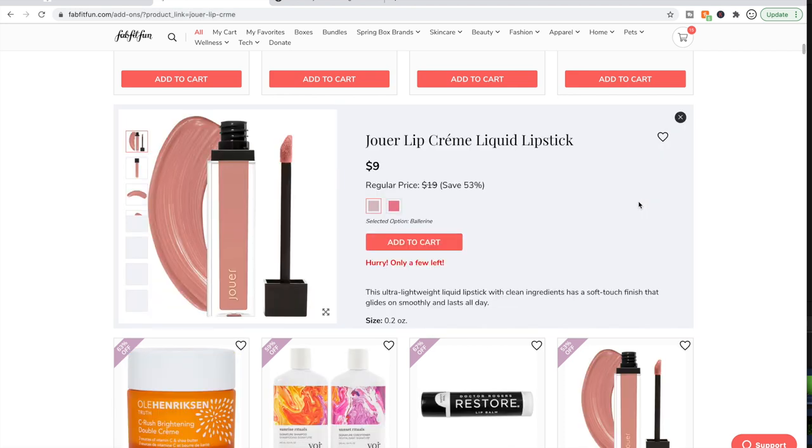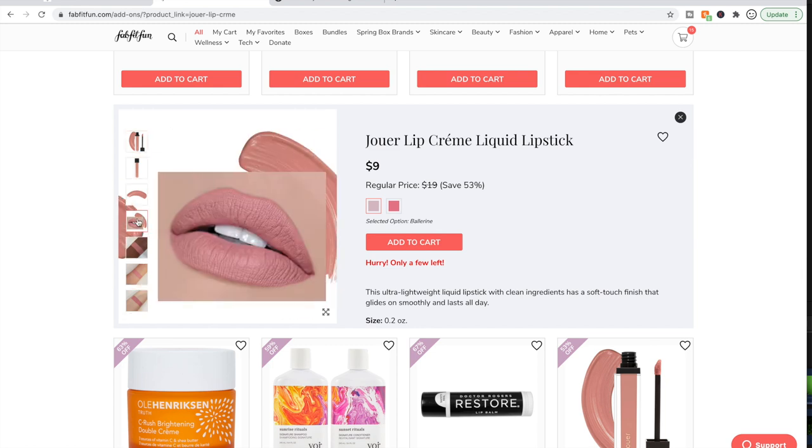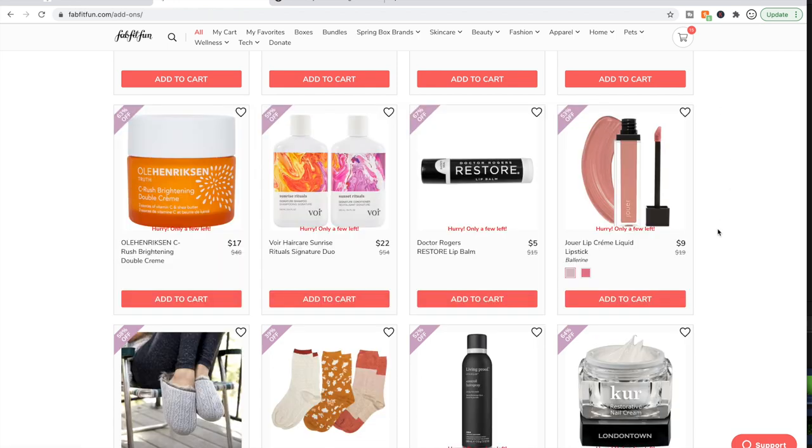I did look into this — I love liquid lipsticks and I am curious about trying more Jouer products. But people reviewed it and said it didn't last as long as they would have wanted. It says it lasts all day, but people said it didn't last through their first meal of the day. That would drive me bonkers, and I just don't need more lip products — I love them and therefore I have too many.